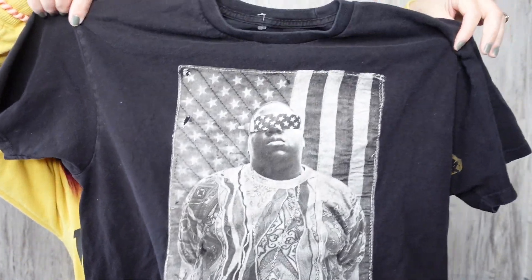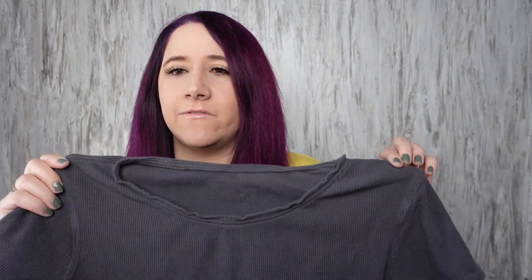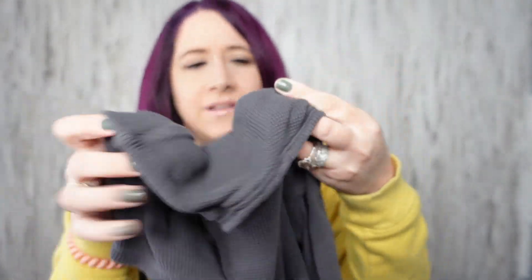I found this Lululemon men's shirt — it was mixed in with the women's shirts. I don't know the size or the style name. I tried looking on Lulufanatics but they only have women's stuff; they have almost no men's items. I tried the Lululemon website too. The material is like a ribbed thermal, and the Lulu logo is right there. There's no size tag anywhere on the seam — if anyone can help me out, I'd appreciate it.